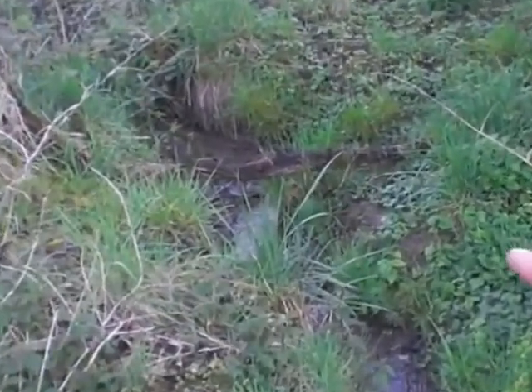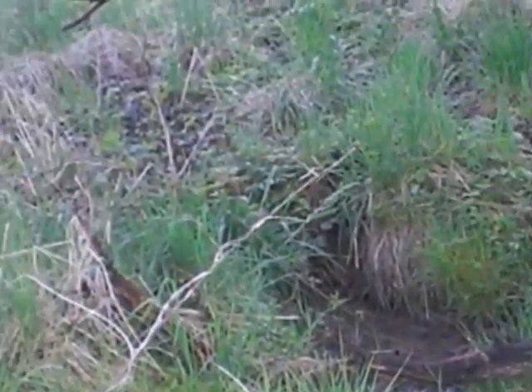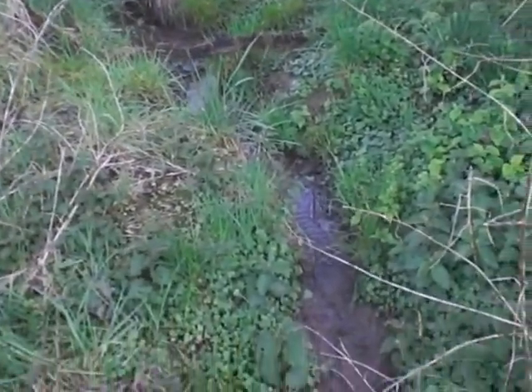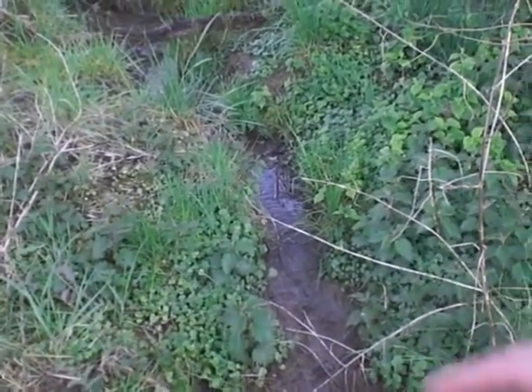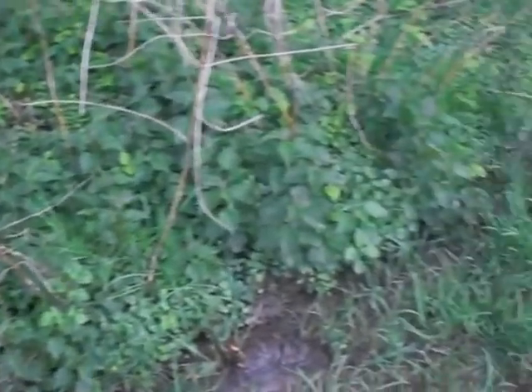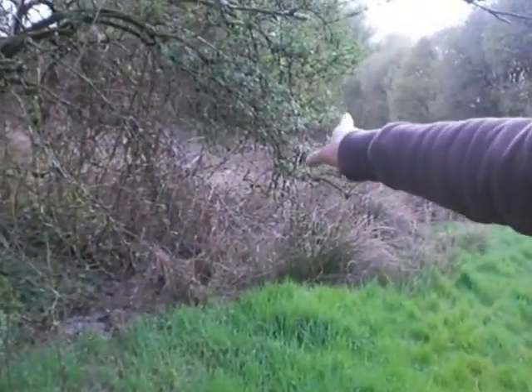Here we have the tiny river. There's a spring somewhere over there, according to my grandma — they used to get the water there for washing. It flows down here and continues all the way over there, as you can see later on the map.